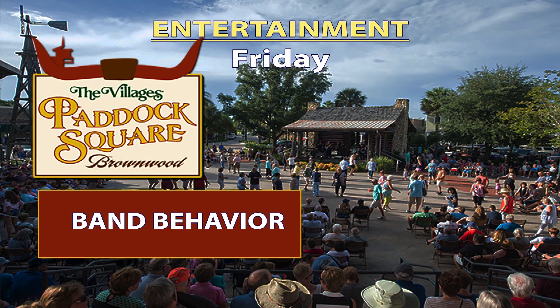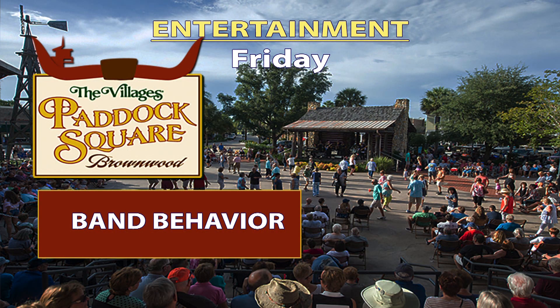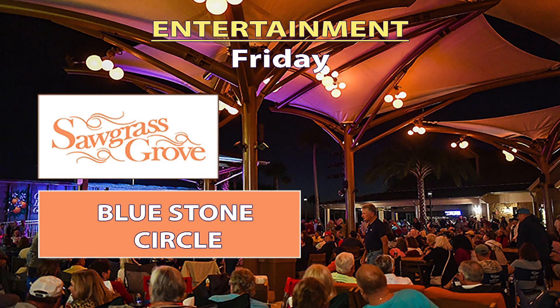Thank you, Natalie. The Villages is the place to be when it comes to great musical entertainment, and these are the bands ready to perform for you on Thursday. That is all the news we have for you today. Be sure to pick up a copy of today's Daily Sun and tune your radio into WVLG while you're out there enjoying that active Villages lifestyle. We'll see you soon.